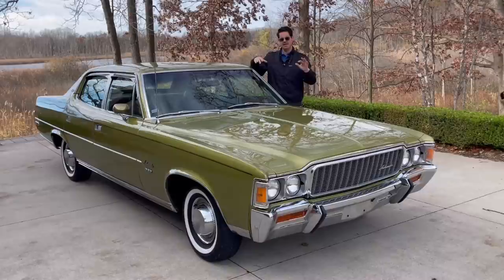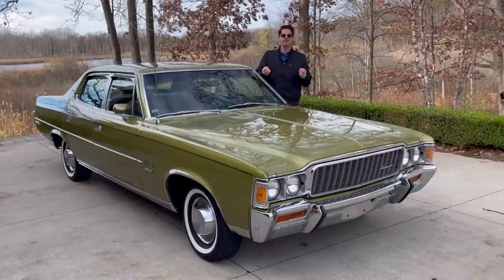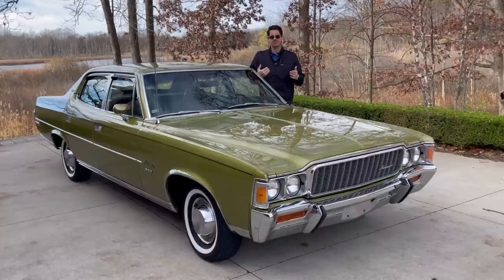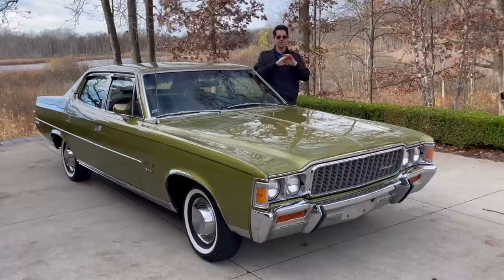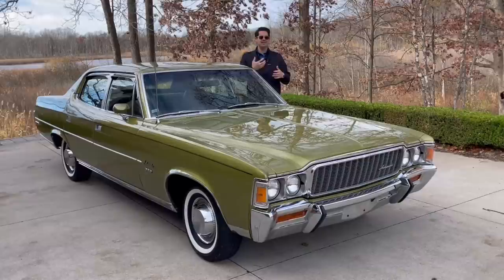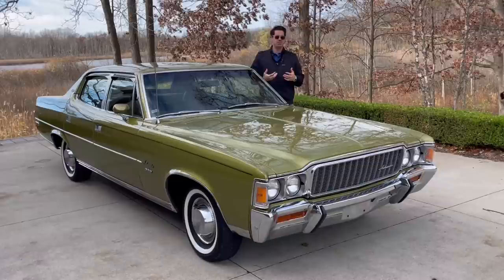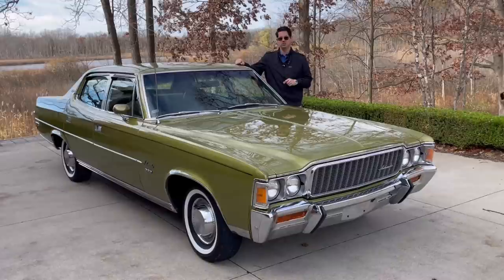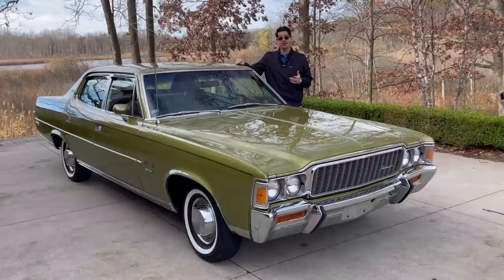AMC was going through a pretty tough time. The amazing thing that caused them hardship was acquiring Jeep in 1970 — they paid around $70 million for it — right when fuel prices were spiking. They took on a lot of debt. Ironically, Jeep was the crown jewel that was the sole reason Chrysler wanted them in 1988, but it almost dragged them under first. The OPEC embargo hit, they were betting big on Jeep, and Jeep was struggling in the '70s high-fuel-price environment.